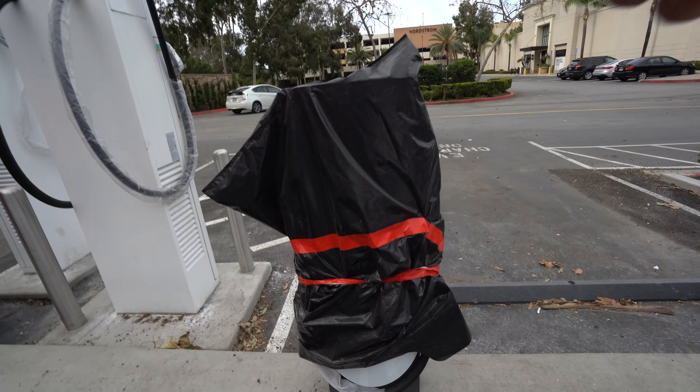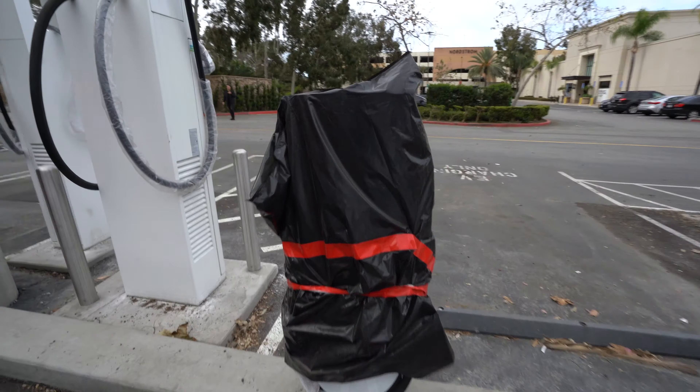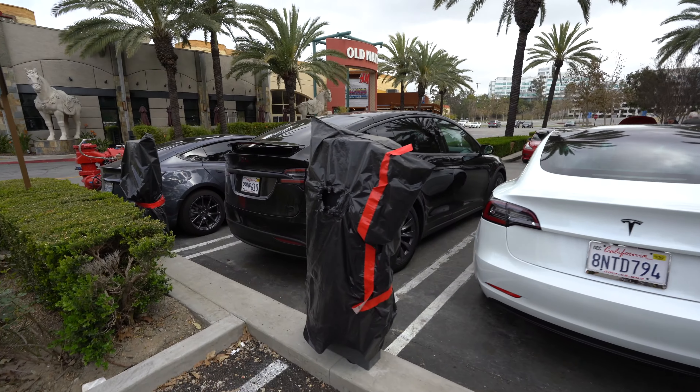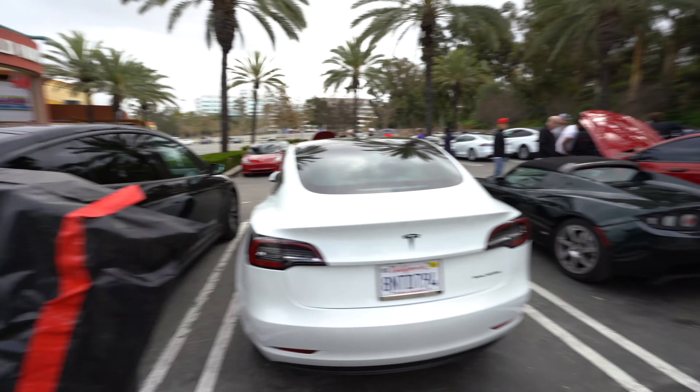This is the actual reason we're here. These are the new Tesla Superchargers that they just put here, and we're here to celebrate its grand opening. It's not open right now, but it will be next week, probably this week.